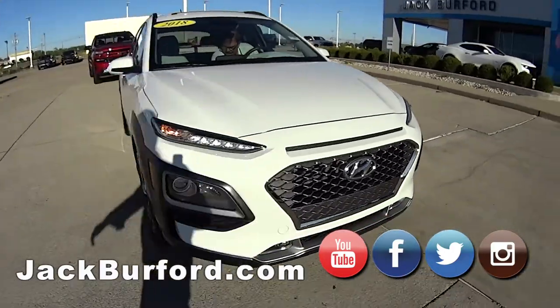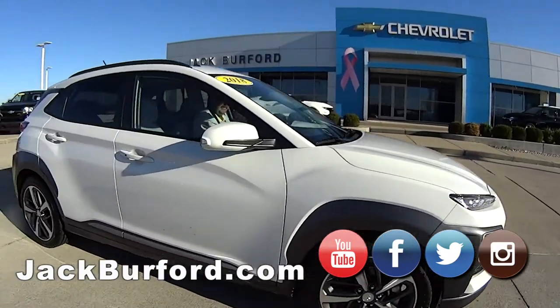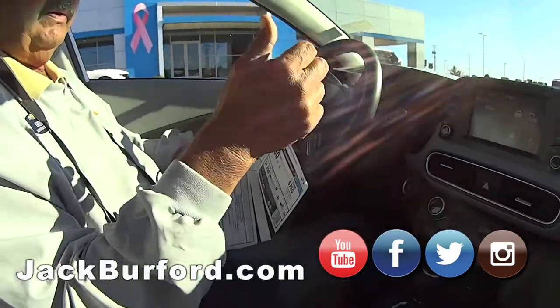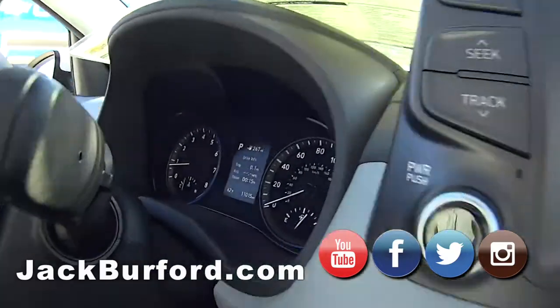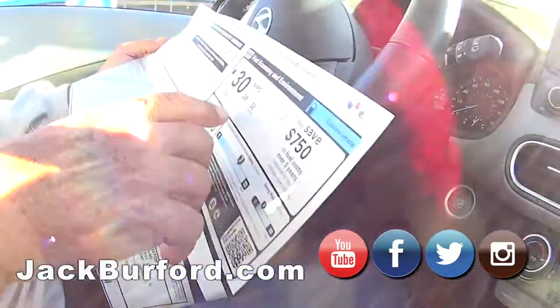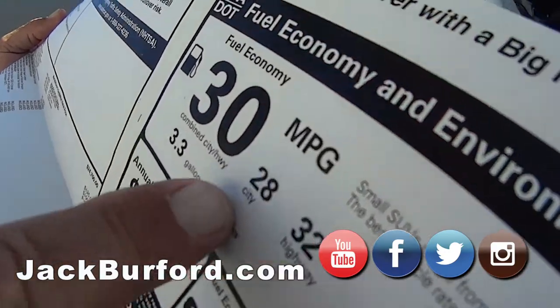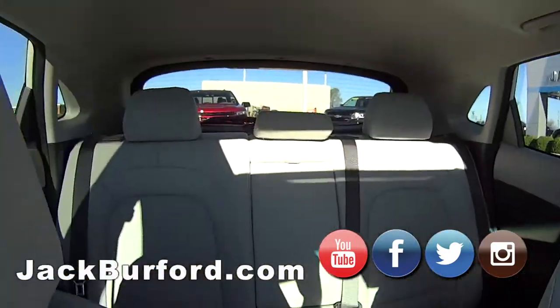Hyundai has a 10-year/100,000-mile powertrain warranty, but that's only for the original owner. The next owner will get a five-year/60,000-mile warranty — just like everyone else's. Really nice little vehicle. Good gas mileage too — you're looking at 30 combined, 32 on the highway, 27 in the city.